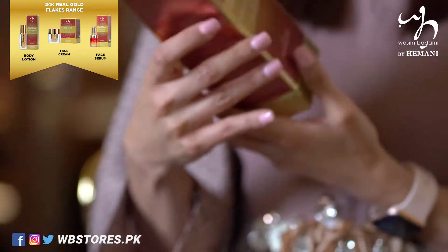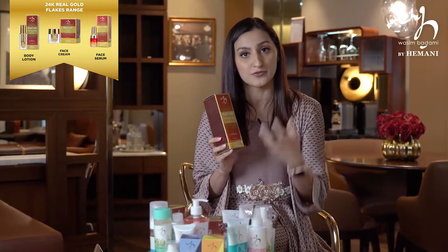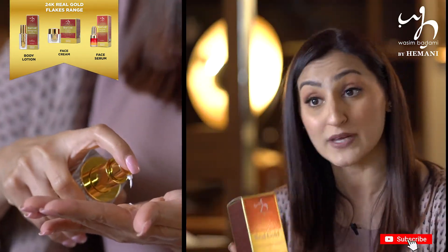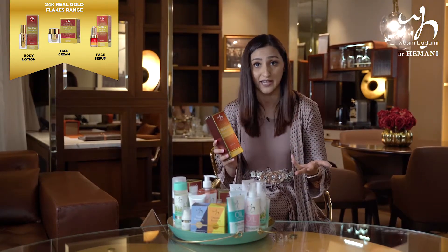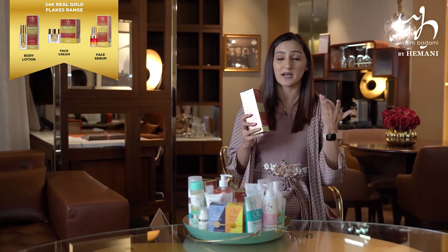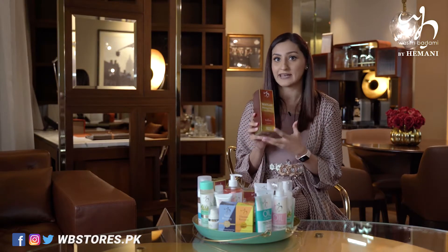The next product we have here is the whitening lotion, which is again part of the same range. It's got real gold flakes — 24 karat gold flakes — and it comes with sun protection, which is great. It can be part of your day skincare routine where you don't have to separately apply a sunscreen or sun protection cream. This is great for that, and it gives you the best results when you use it with the face serum.